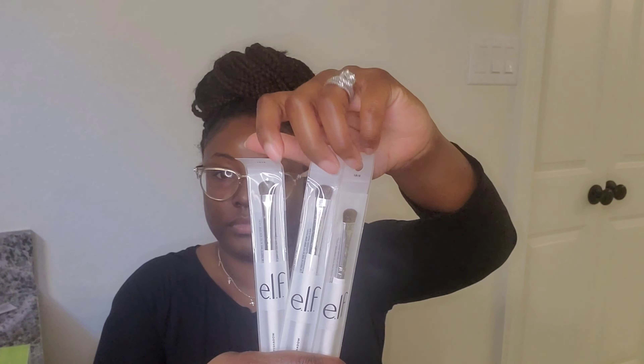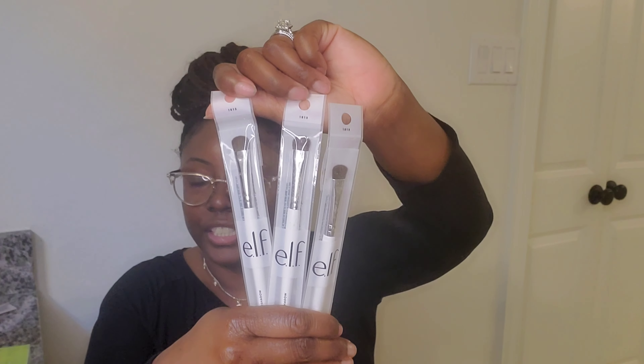Looks like I went brush crazy, so I'll start with those. I think I got 18-15. I may have gotten three — yep, three of these eyeshadow brushes. Because I get lazy and I don't want to clean my brushes right after I use them. So I feel like the more I have, the better off I am. If I don't feel like cleaning it, I don't have to.